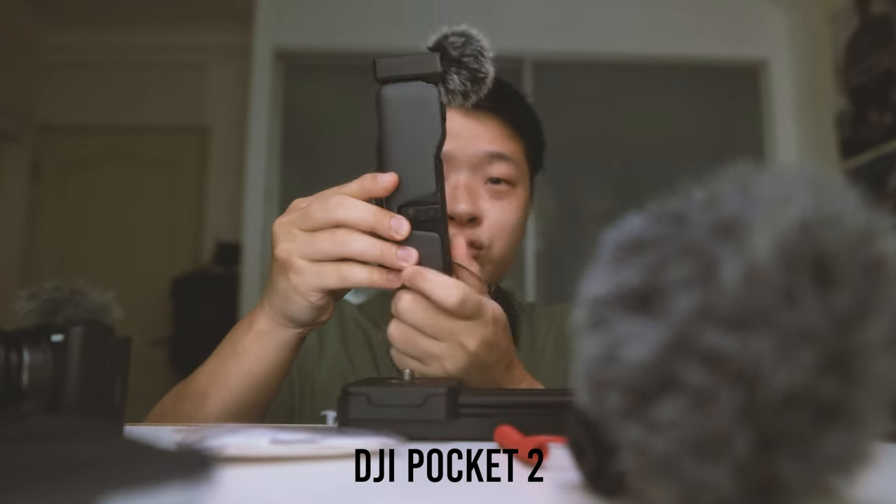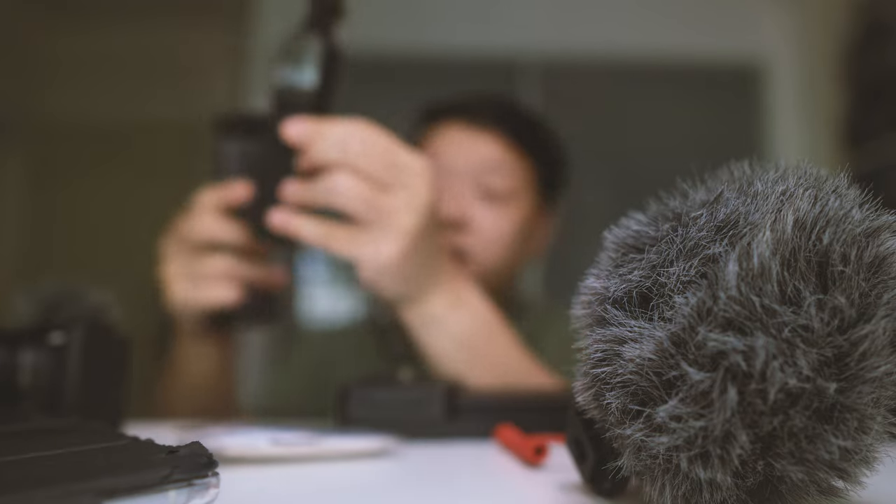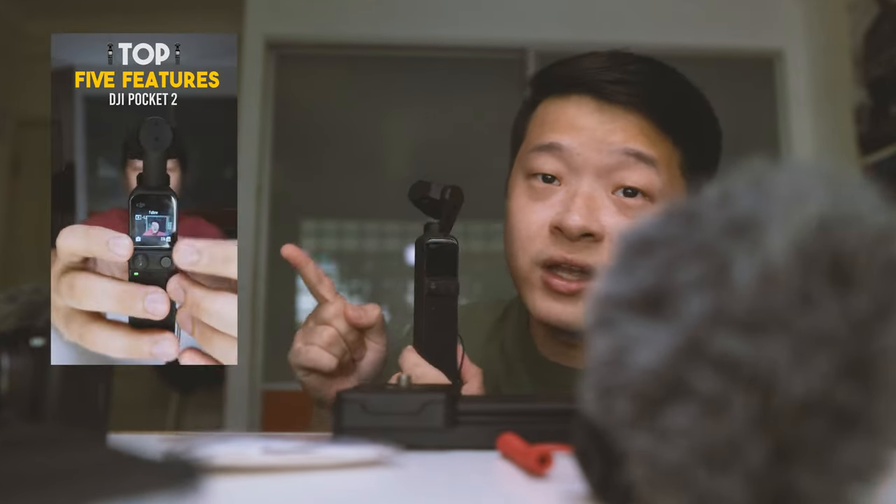Next is my DJI Pocket 2. I have the do-it-all handle on it, which lets me connect my wireless mic, and it comes with a small tripod screwed on the side. I really love this among all my other gear because it's small and discreet. It's one of my favorites and the least hassle of all of them.